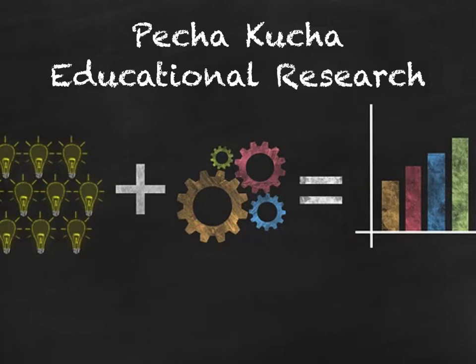In this Pecha Kucha presentation, I'm going to provide a review of the current Pecha Kucha educational research findings, the advantages and challenges of using Pecha Kucha in classes, and provide a brief description of how to create Pecha Kucha presentations. I'm going to use PK as the abbreviation for Pecha Kucha from here on out.